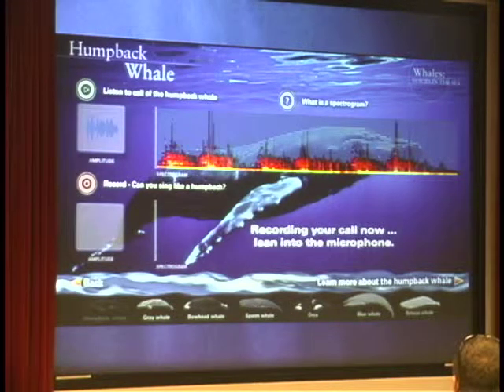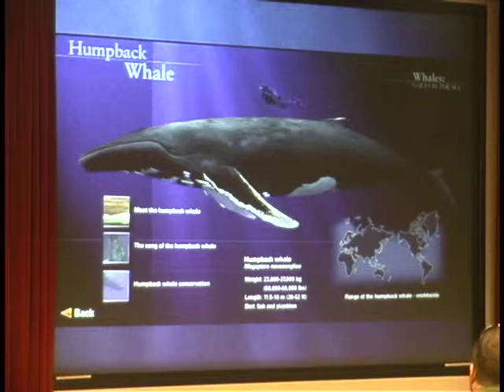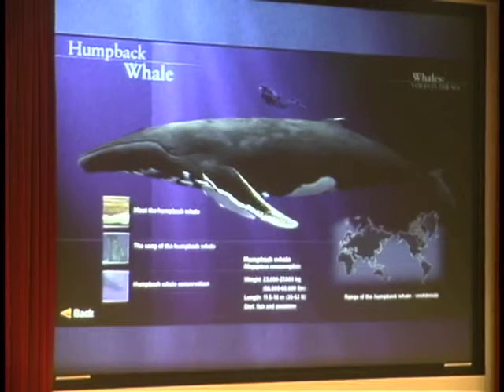We did want to get other content in there as well, so for people who are interested there's another layer. You can drill down deeper and learn about more of the natural history, some specs, and the range of the species. We also produced three short videos on each species: one on the natural history, and then two led by researchers who have usually spent their lives studying that particular species — one on acoustics and one on conservation.